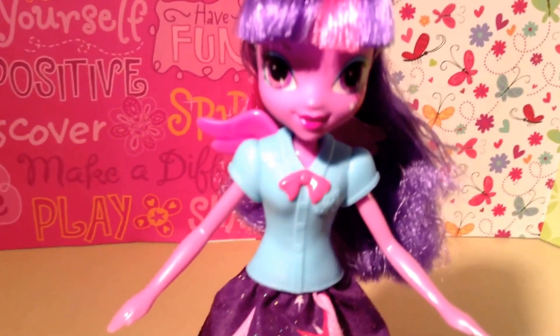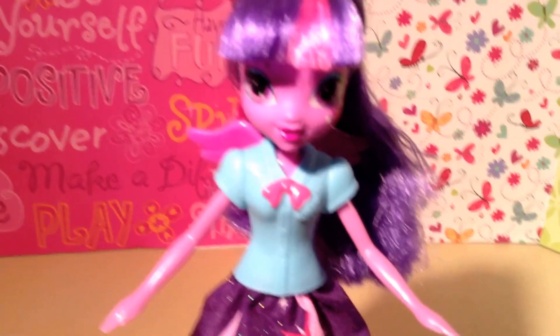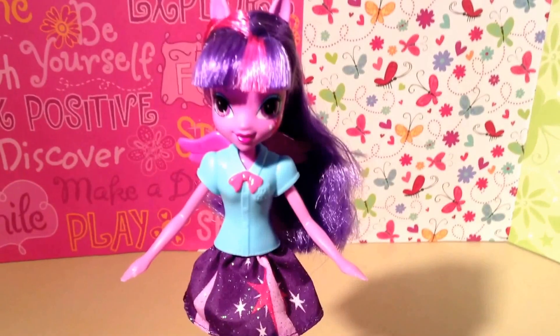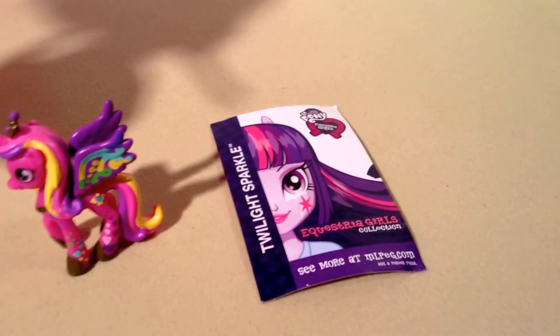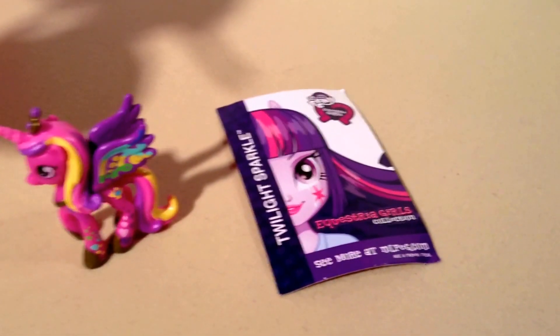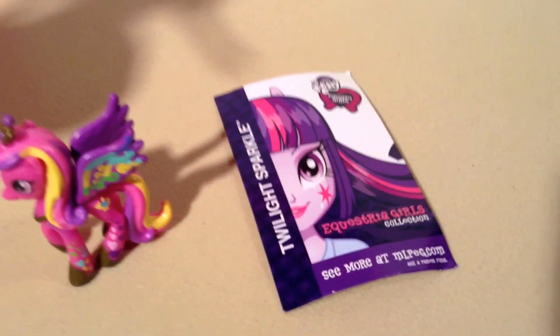She comes with her wings, which I have on her back, but they are removable, so you can play with her with or without her wings. The only accessories she comes with are her wings and her little Twilight Sparkle Equestria Girls Collection Club card that has her illustration on it. Really, really cute.